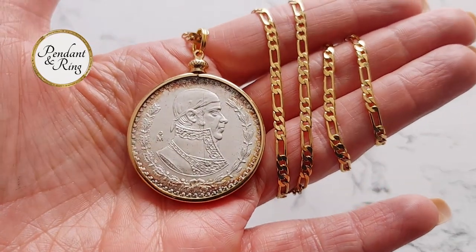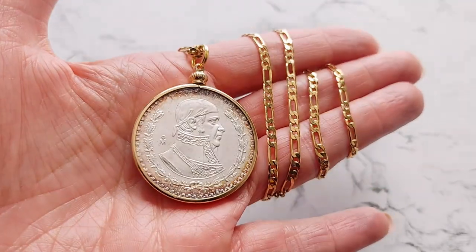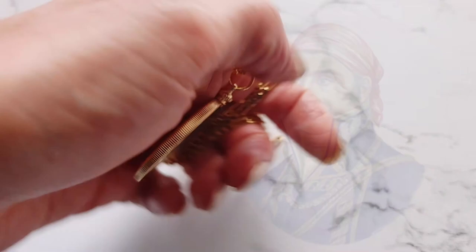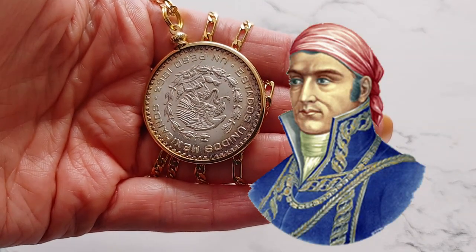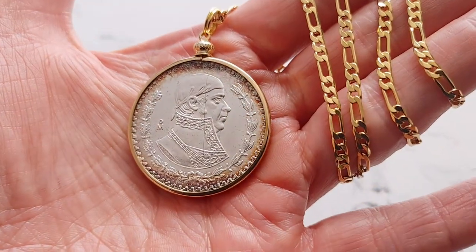Next, we have a brilliant uncirculated 1963 mint Mexican peso pendant featuring Jose Morelos — no relation to Jose Morales the baseball player. This Jose is the brave and revolutionary priest General Capitan Jose Maria Morelos who led troops during the Mexican War of Independence.